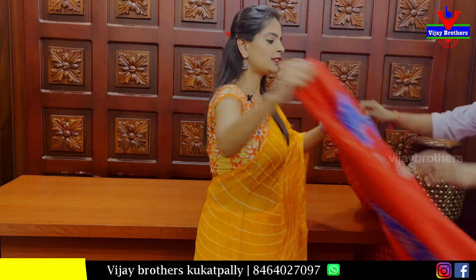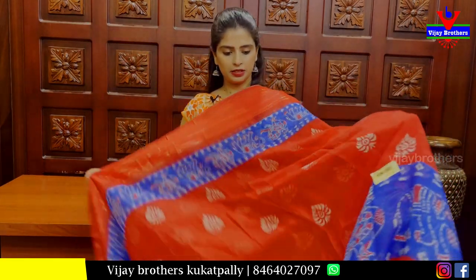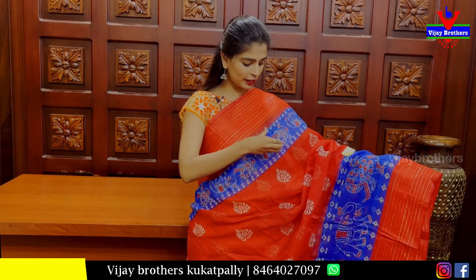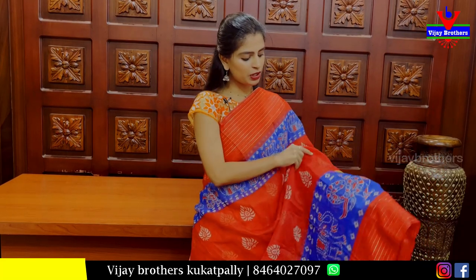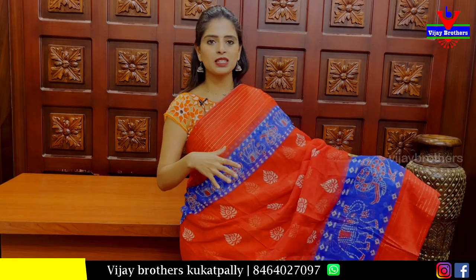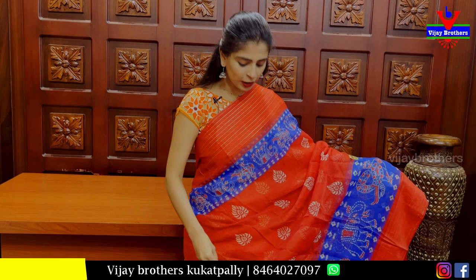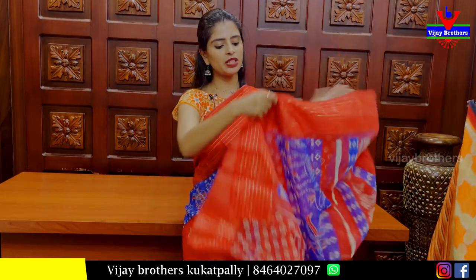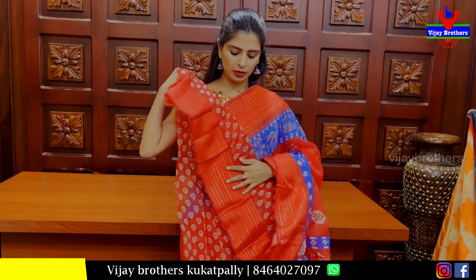Next, red sari. We have golden zari lines on both sides and elephant pattern prints on both sides — neat elephant and peacock prints. Both sides are the same size, same style borders. Body parts also have spade prints. Pallu also has a printed pattern. Blouse also has a self-printed blouse.